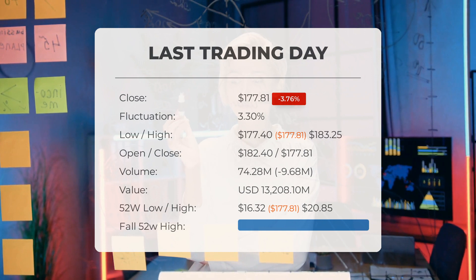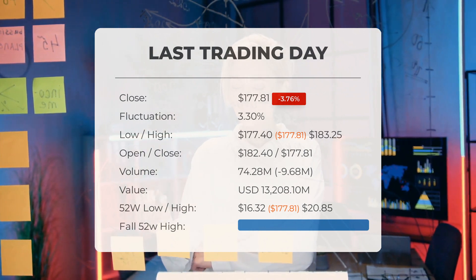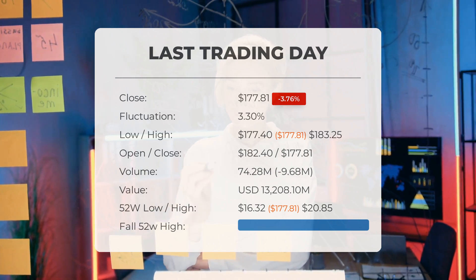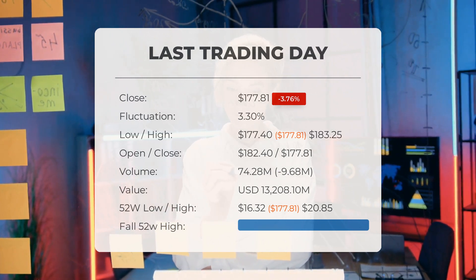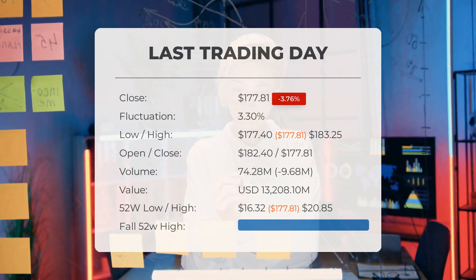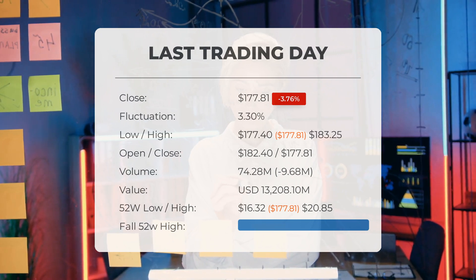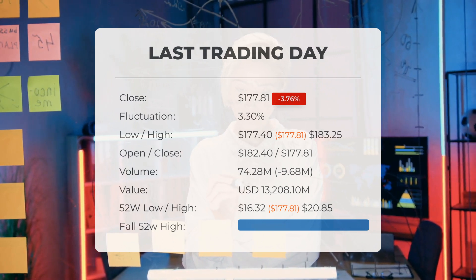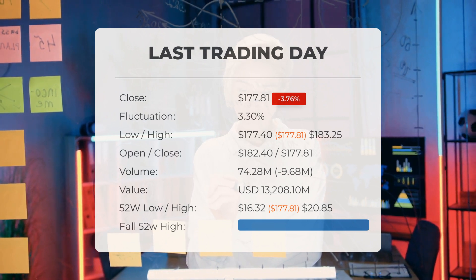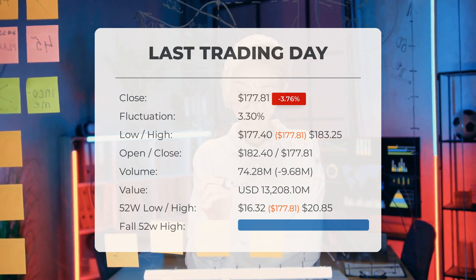The price has risen in six of the last 10 days and is up by 22.9% over the past two weeks. Volume fell on the last day along with the stock, which is actually a good sign as volume should follow the stock. On the last day, the trading volume fell by 10 million shares, and in total 74 million shares were bought and sold for approximately $13.21 billion.